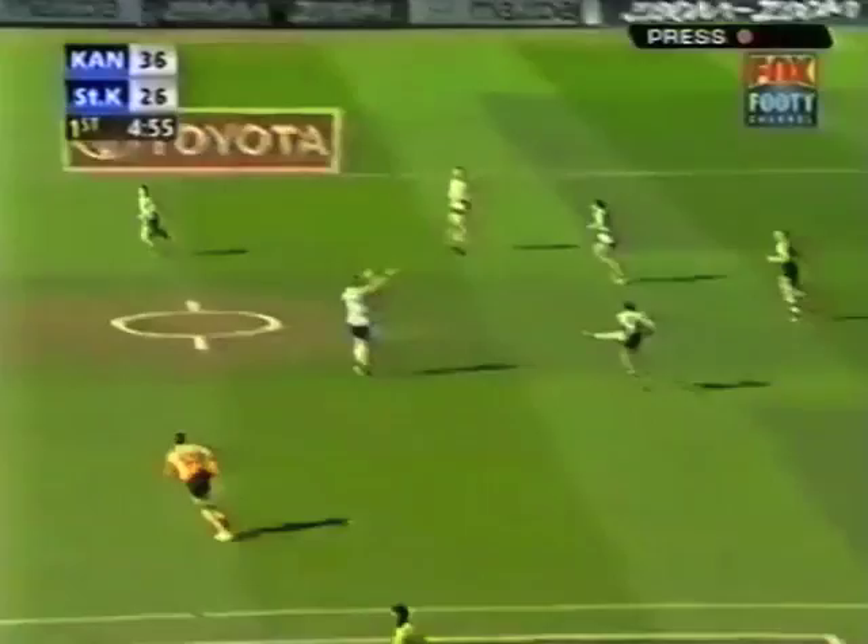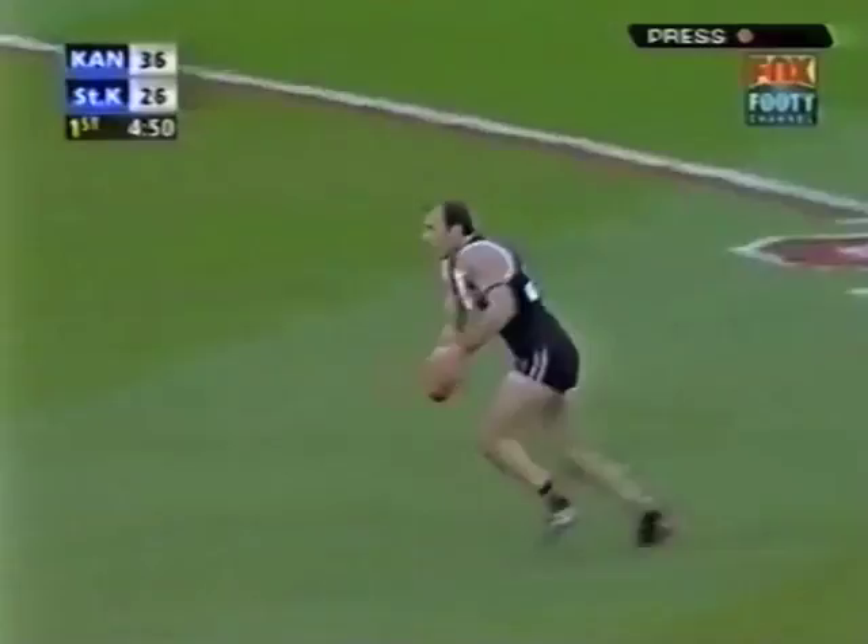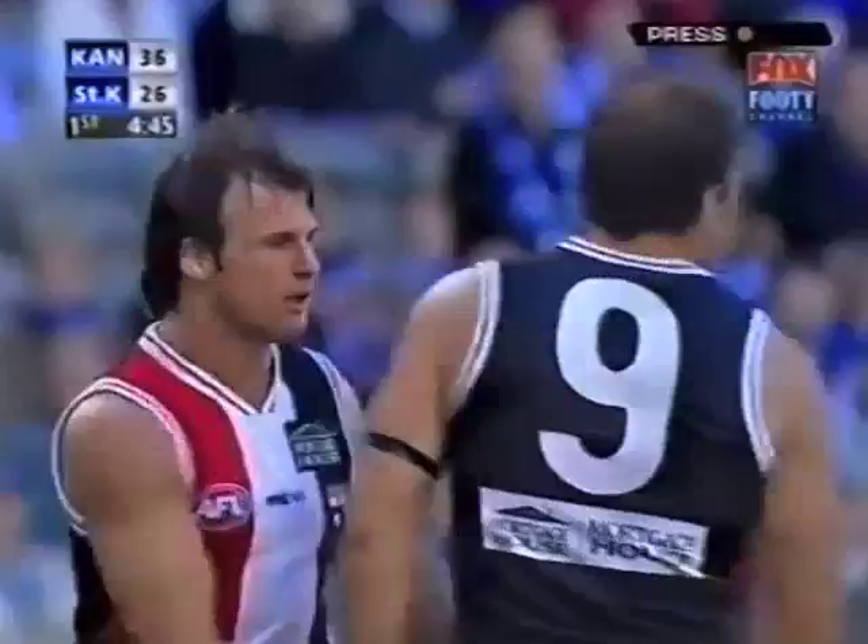For the Saints — Montagna, driving ball. Gehrig, what support. Riewoldt. Gehrig outmaneuvered, paid the mark. Could have given the handball to Hamill, ran on himself. Gehrig lines up and has got it. Gehrig has kicked three goals in the first quarter.